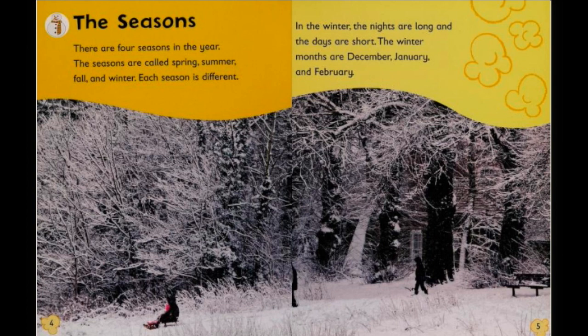Each season is different. In the winter the nights are long and the days are short. The winter months are December, January, and February.